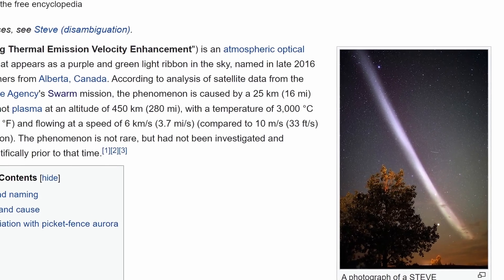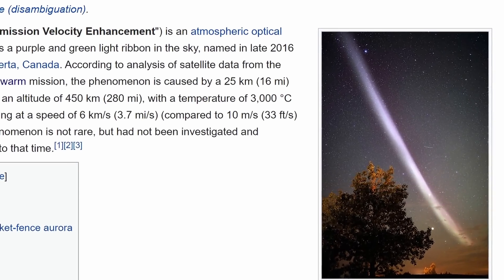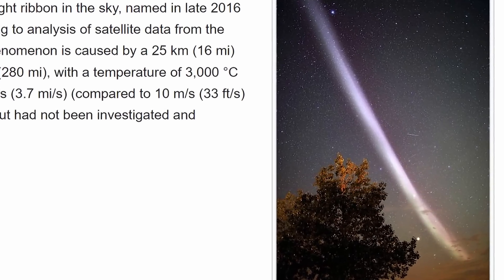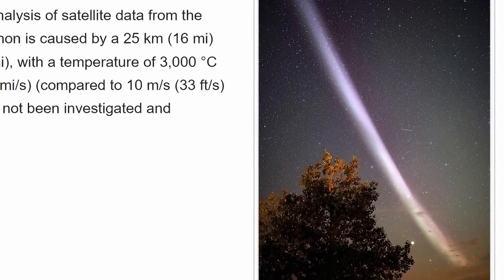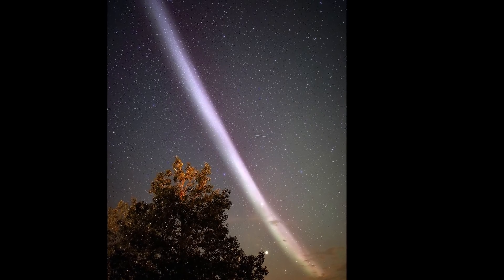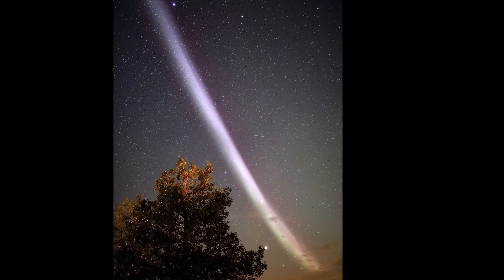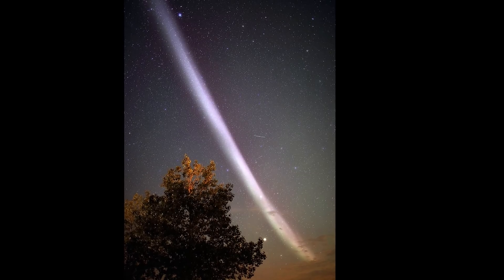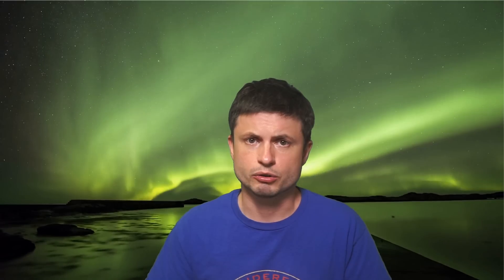A bit more recently, scientists in Canada identified a much more recent phenomenon now referred to as STEVE — Strong Thermal Emission Velocity Enhancement. These phenomena are quite different from typical lightning and generally seem to appear around the same time when solar activity increases, which often leads to a lot of aurora as well. Even today there are still a lot of mysteries about its origins, and many scientists are still struggling to understand it.